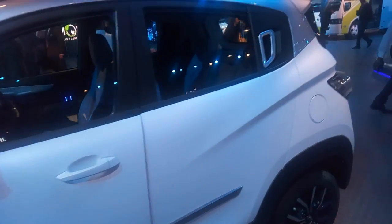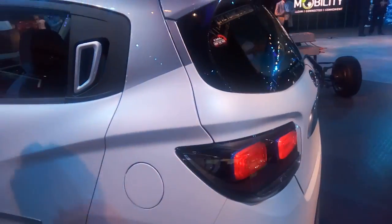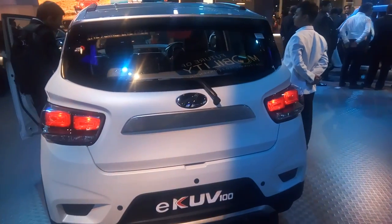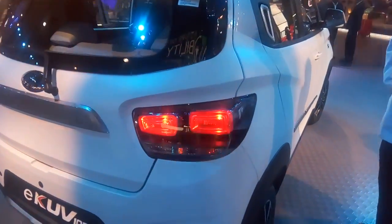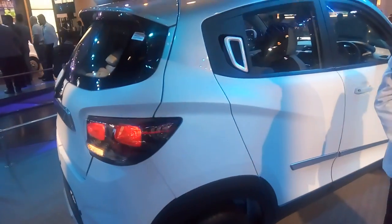This obviously comes with an electric engine. We don't have the exact specifications, but we do know that this electric vehicle will be able to give you a range of 140 km on one charge, and you can also fast charge it to 80% within just one hour of charging.